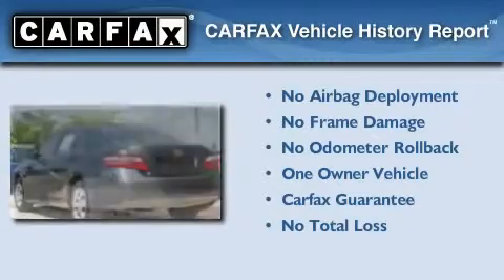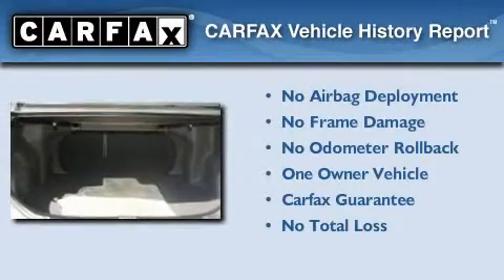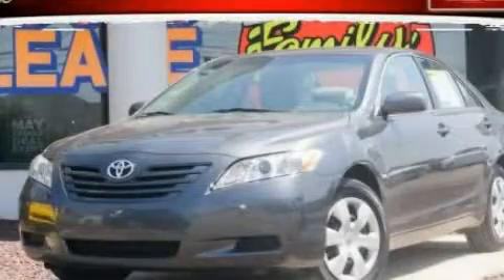This sedan has had only one owner and it qualifies for the Carfax Buy Back Guarantee. Stop by today and test drive this vehicle for yourself.